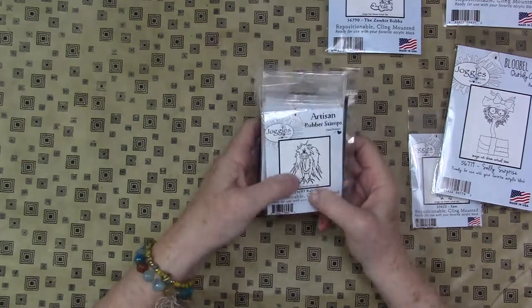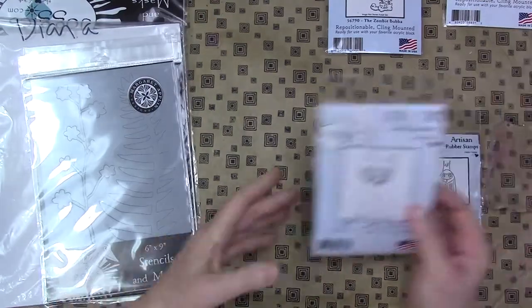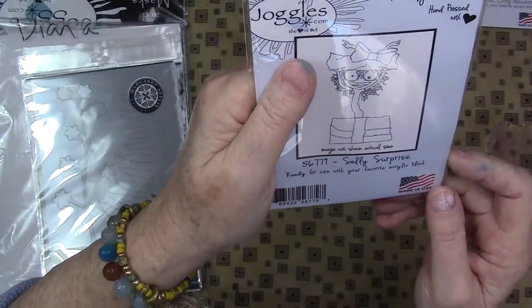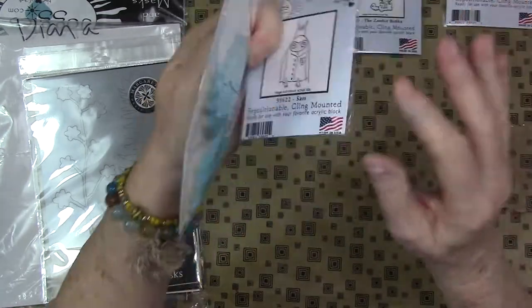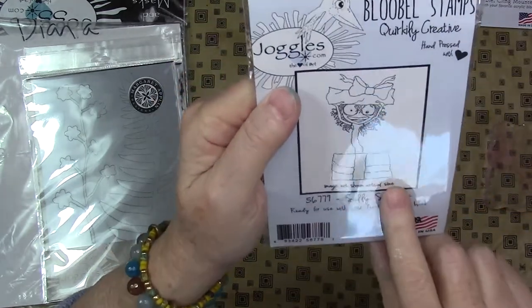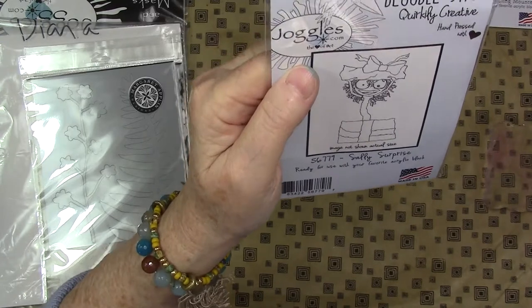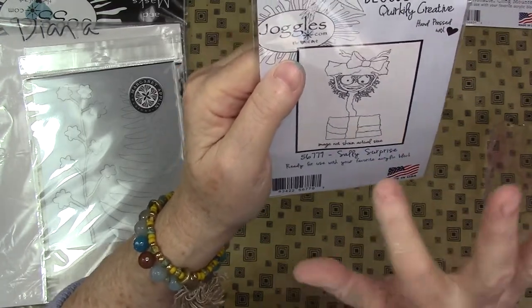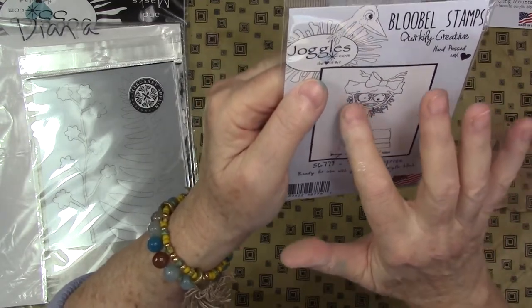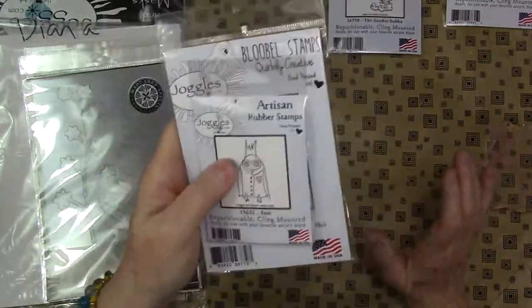That's the kind of thing that is just so fun and relaxing — you could do that at night or anytime. Let's see this one: the image is actually bigger than it looks on the block. This is Sally's surprise — she's popping out of a box. You could do all sorts of patterning in these areas, take a gel pen and put some bracelets on her. I just think there's so much that can be done with stamps like this to really make them your own.